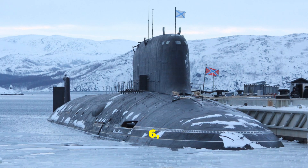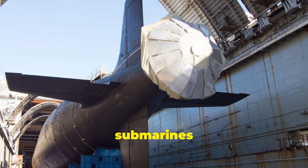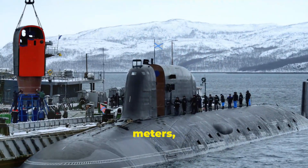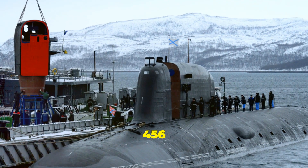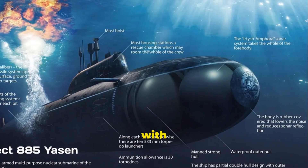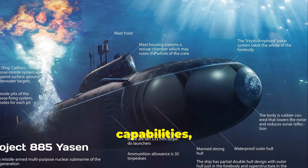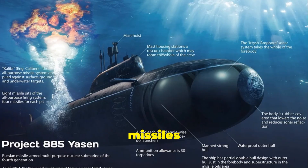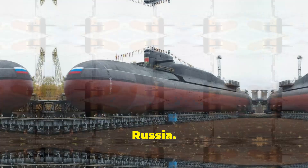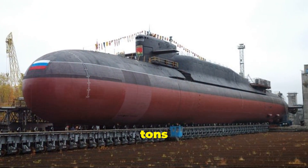At number 6, we have Russia's Yasen class. These submarines displace 13,800 tonnes and measure 139 metres, or 456 feet in length. They're advanced nuclear-powered attack subs with versatile weapons capabilities, including long-range cruise missiles and torpedoes.